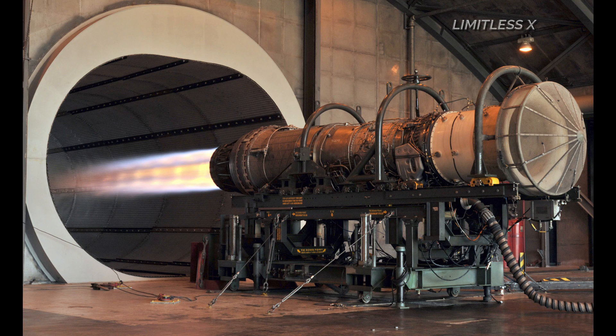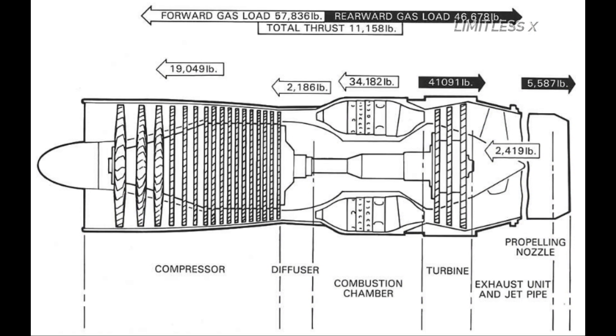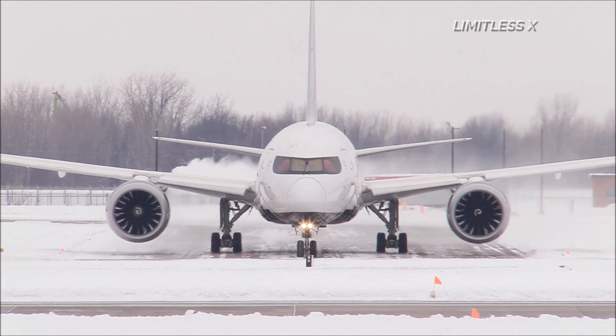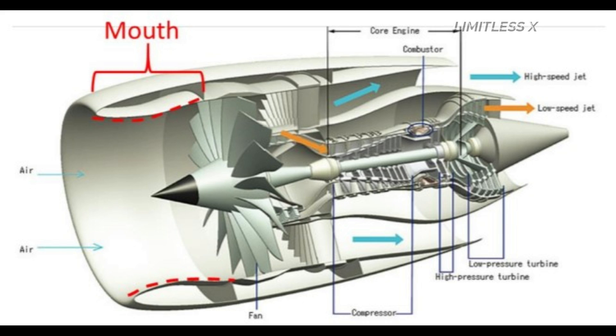Diffusers are devices used to reduce the velocity of a fluid — incoming air in our case — and increase its pressure and temperature. Nozzles, on the other hand, are utilized to decrease the pressure and increase the velocity of a fluid, that is, the exhaust jet. Since there is no compressor in ramjet and scramjet engines, the need for a turbine is also eliminated. When air moving at hypersonic speeds is forced to pass through the diffuser, its dynamic pressure is converted into static pressure. The speed of the airflow decreases, while the pressure and temperature increase. This increased temperature and pressure aid in the combustion of the mixture. The rest of the working procedure remains the same as in a regular jet engine.